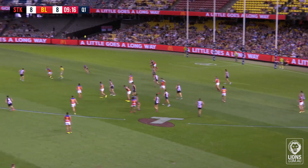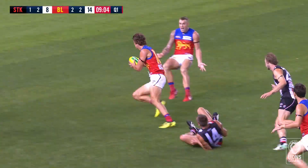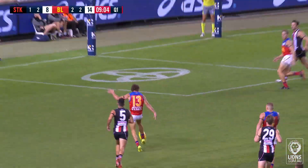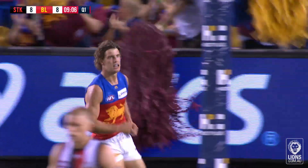This was out to Christensen, almost went for the banana in the end, just chips it forward and hopes for the best. Berry gets it, lines it up and runs in and puts it through. Great play by Jared Berry.